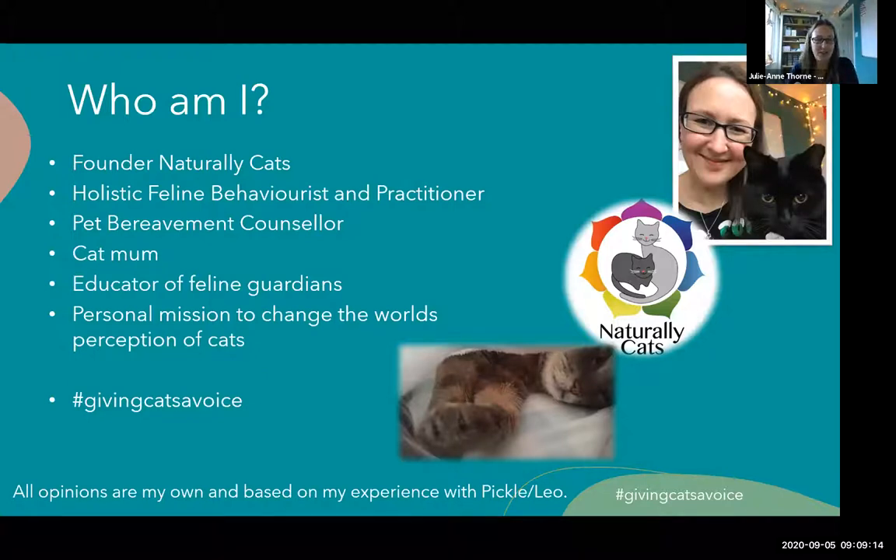My name is Julianne Thorne. I created Naturally Cats a good few years ago. I call myself a holistic feline behaviourist because it's easier to understand - if you say you're a behaviourist, people know what you do. What I actually am is a holistic feline practitioner. I help people who have problems with their cats, and usually that comes to me as problem behaviours. But nine times out of ten, there's usually an emotional problem or issues with the environment. I look at the whole picture - not just a symptom. I look at the environment, the relationships with other animals and humans, diet, nutrition, behaviour patterns, litter tray facilities, and so on, because I don't believe looking at one element will solve a problem.